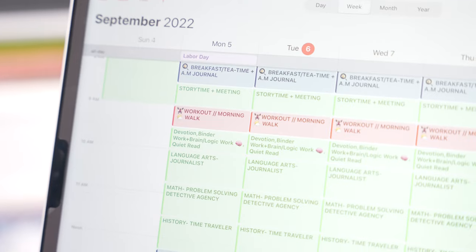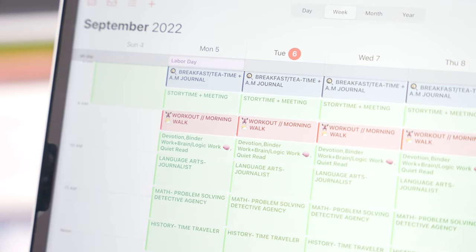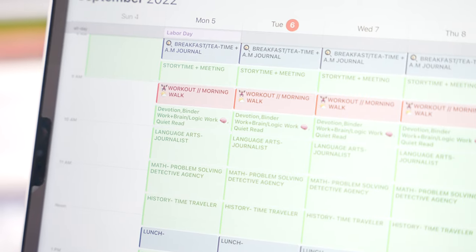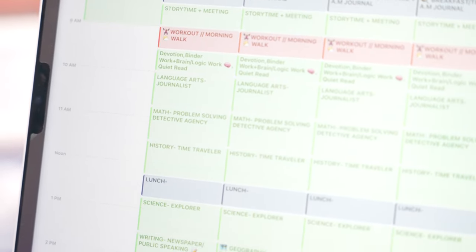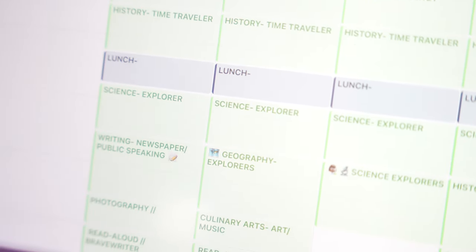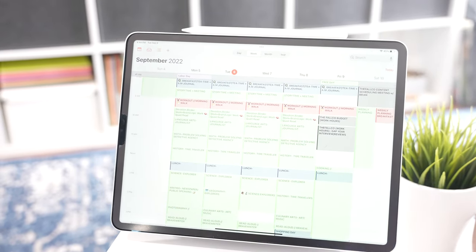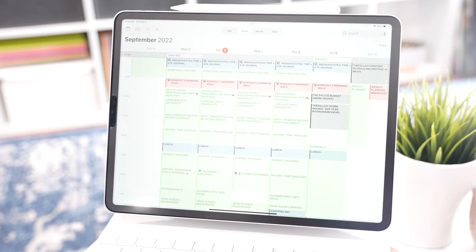After our workout and morning walk, we move back into the green blocks — devotion and binder work, brain and logic work, then quiet reading time. Then we move on to language arts, which is about a 45-minute block, then math, which is 45 minutes to an hour, then history — another 45-minute block — then lunch, then science, and then what we call electives or specials.